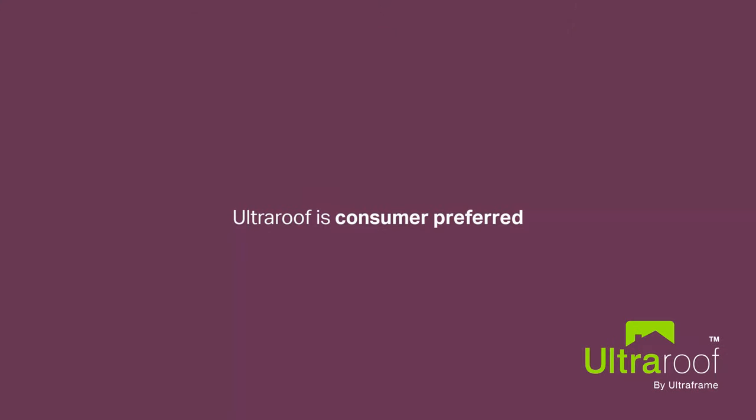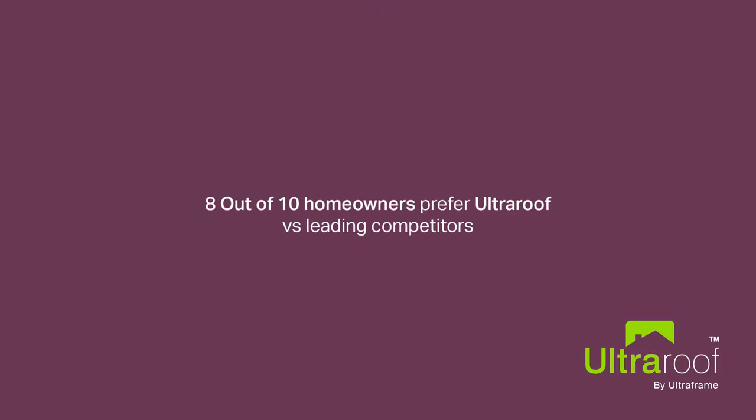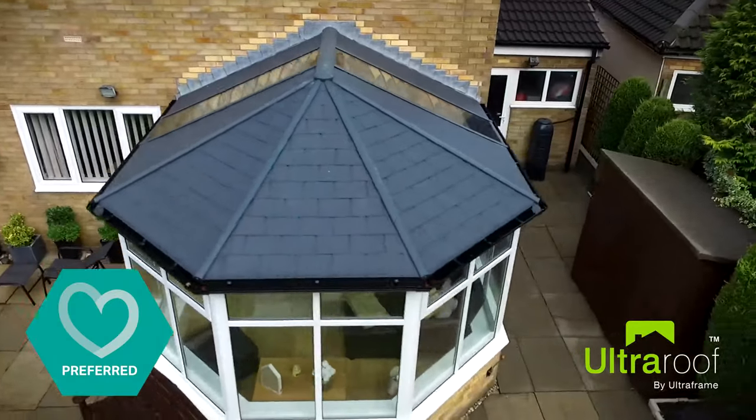Firstly, UltraRoof is the consumer's favourite and best looking roof, and in a recent survey is preferred by 80% of UK homeowners versus its nearest solid roof competitors.